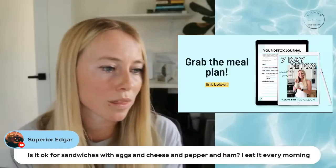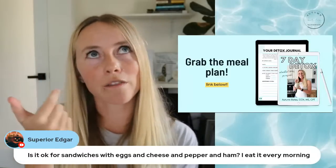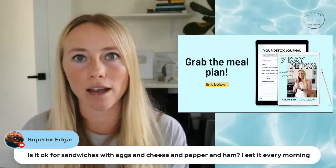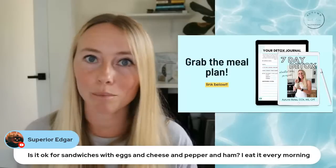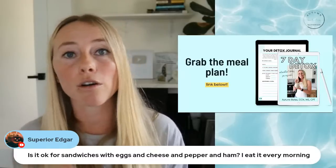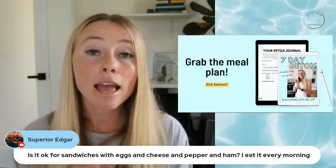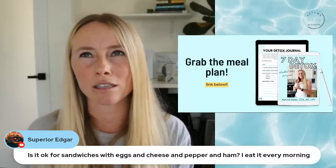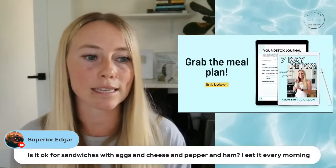Someone asks: is it okay to have sandwiches with eggs, cheese, pepper, and ham every morning? Sandwich is the word I take issue with — bread is a refined processed product that can cause a big blood sugar spike in most people. Everything else listed — eggs, cheese, pepper, ham — those are all low glycemic load and high in protein. If you want to still have a sandwich-type experience, use something like a coconut wrap or an egg wrap (which you can find at most grocery stores now) and wrap those ingredients into more of a breakfast burrito situation for better blood sugar stabilizing benefits.